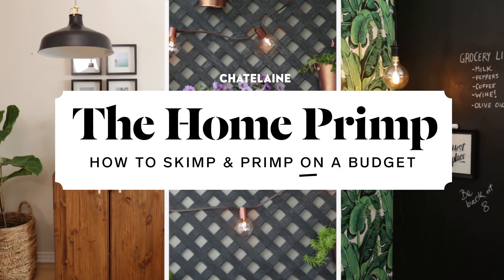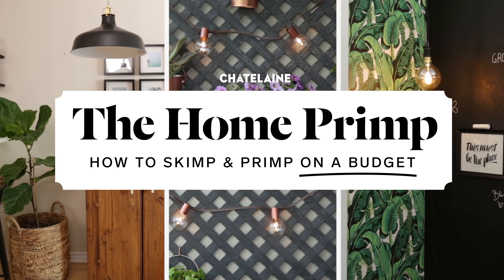Hey, I'm Alexandra, home editor at Chatelaine. Welcome to another episode of The Home Prim, where I show you how to make spaces in your home look really beautiful on a budget. You know those awkward areas in your home you just don't know what to do with? I'm here to show you five styling necessities that will instantly transform those empty corners.